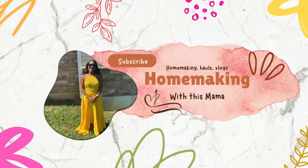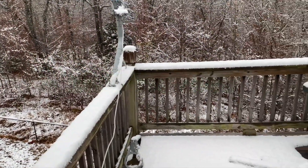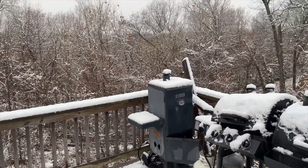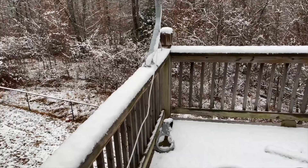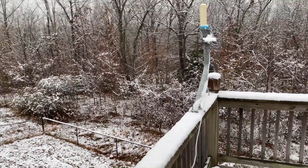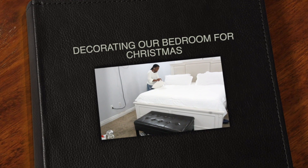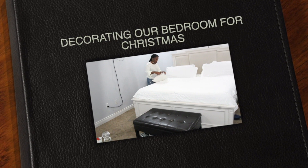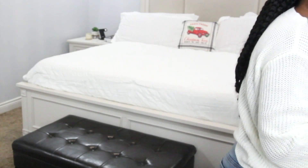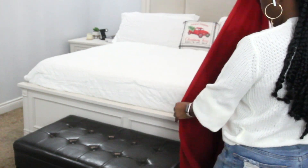Hi guys, this is going to be a 'decorate my bedroom with me.' As you can see, it is snowing and winter is here. This is my first year decorating my bedroom and I'm just going to be putting some pops of Christmas around my bedroom — not too many things. I may switch some things out later on. I found my decorations the other day, and I got a new comforter and new sheets, so I wanted to go ahead and get it done.